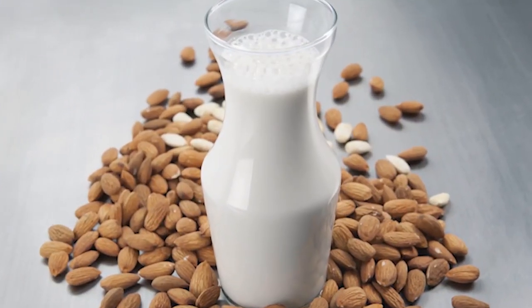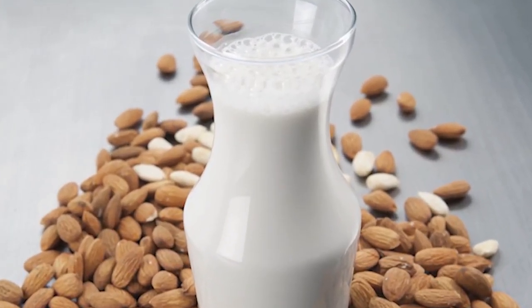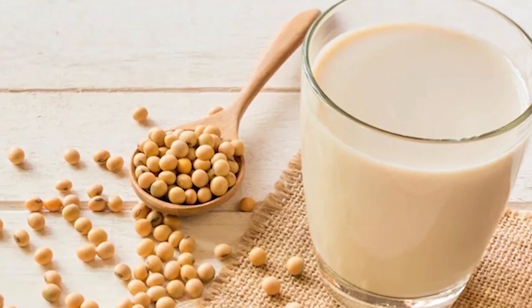There are so many options to choose from, including almond milk, soy milk, and oat milk — the possibilities are endless.